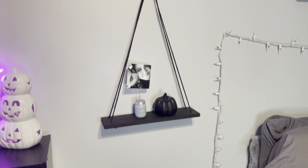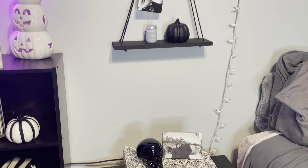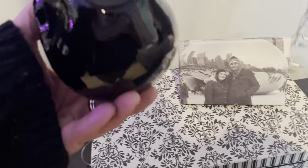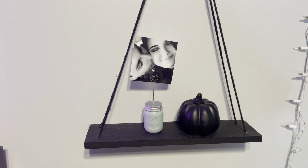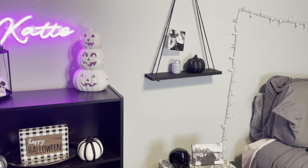I decided to leave this pretty simple since I have a lot going on everywhere else. I just kept a picture of my boyfriend and I and put this little skull — he's from Walmart. On this shelf I also kept this picture and then I put a little black pumpkin from Walmart as well.